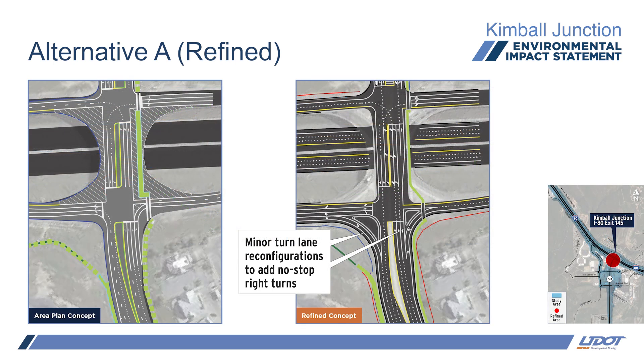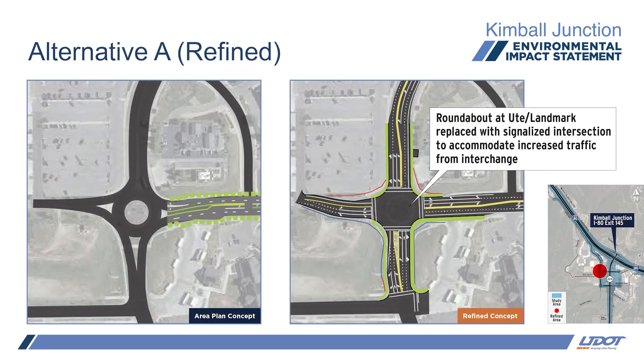There were some minor turn lane reconfigurations at this intersection with minimal pavement differences. Some of the unused space on the existing bridge was utilized by adding an additional northbound through lane. Traffic analysis determined that the right turn lane configuration from the off-ramp needed to be updated. Free right turns were added for the eastbound on-ramp and off-ramp. The roundabout at Ute and Landmark was replaced with a signalized intersection. With more traffic analysis, the roundabout was found to be failing from the extra traffic from the new half interchange, so it was converted to a signalized intersection and operates acceptably.